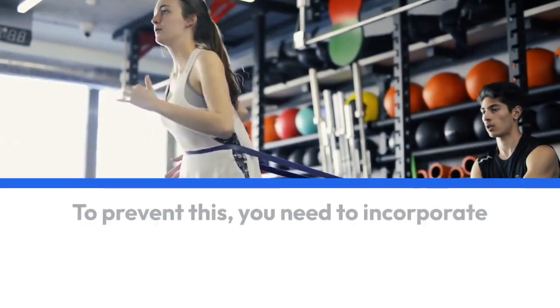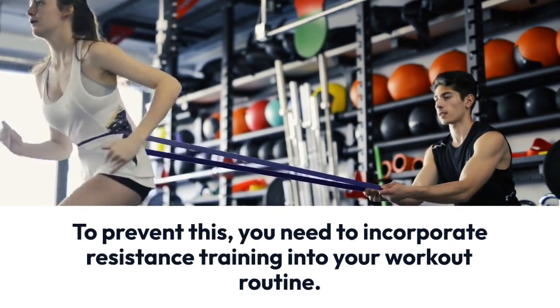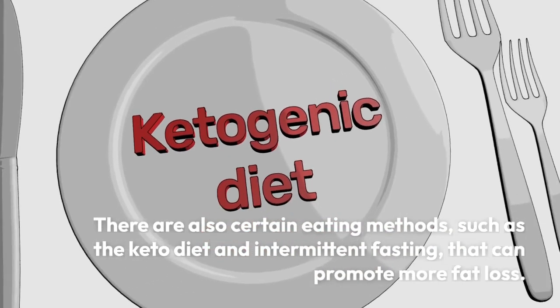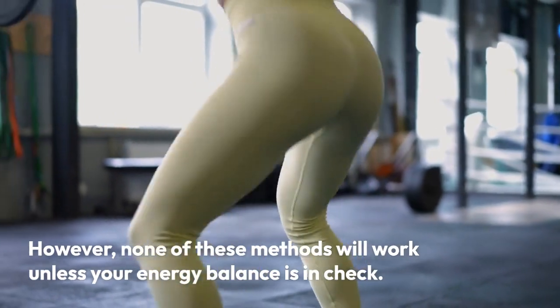There are also certain eating methods, such as the keto diet and intermittent fasting, that can promote more fat loss. However, none of these methods will work unless your energy balance is in check. This means avoiding carbs, lifting weights, and fasting won't help if you're consuming more calories than you're burning.